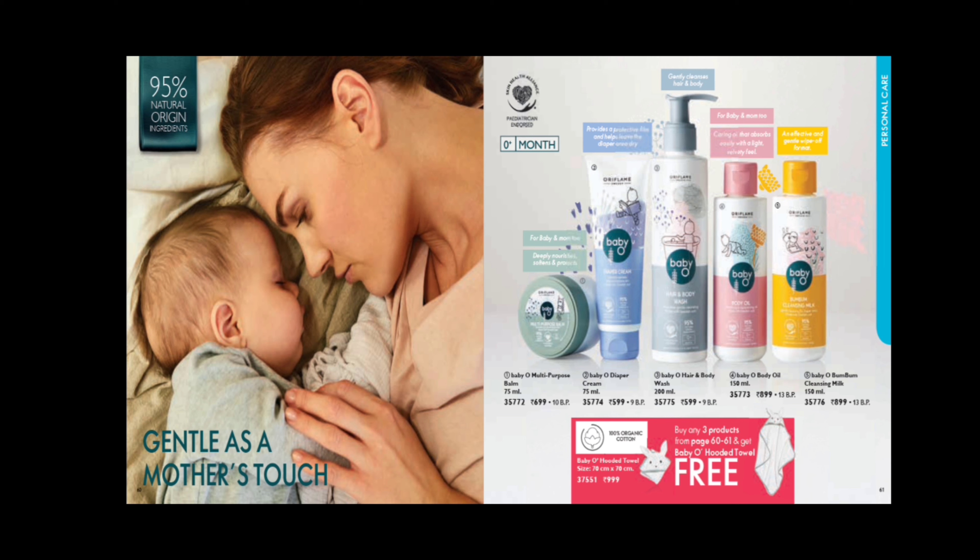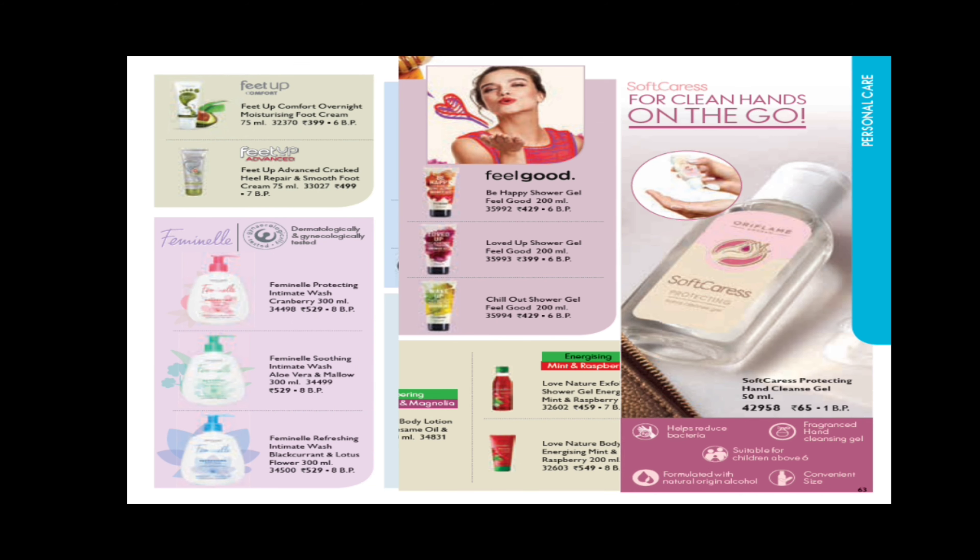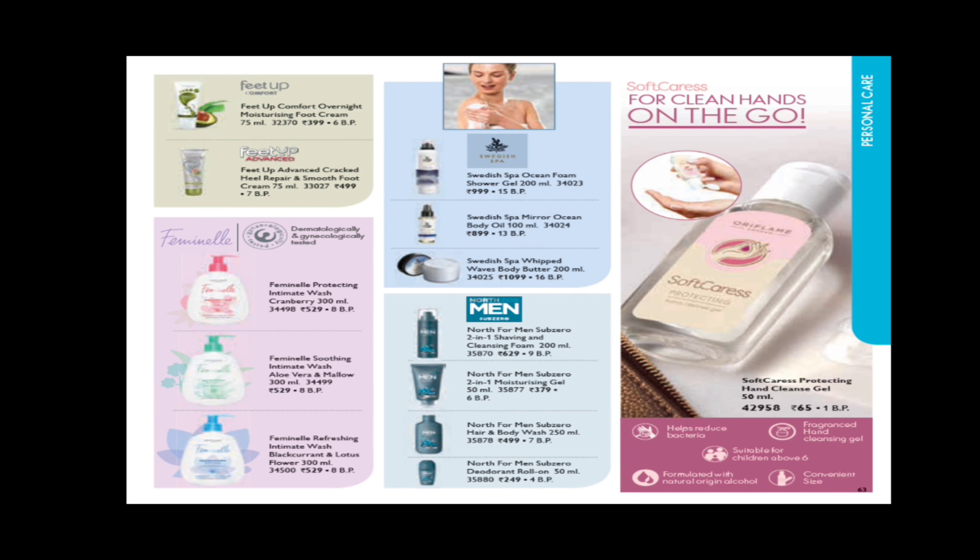In the Baby O range, we have baby care products: multi-purpose balm, baby diaper cream, baby hair and body wash, hair and body oil, and bum bum cleansing milk — 5 products in total. If you purchase 3 products, you get a hooded towel free of cost. This is made with 95% natural original ingredients, suitable from 0+ months, and is a pediatrician endorsed product.